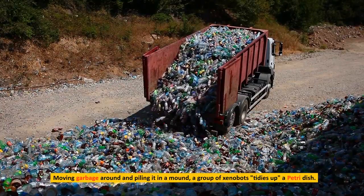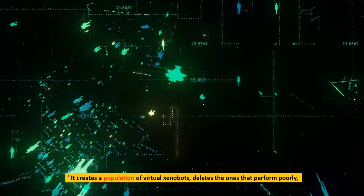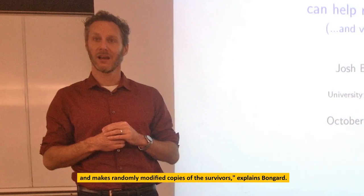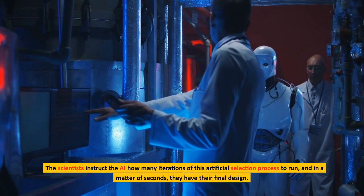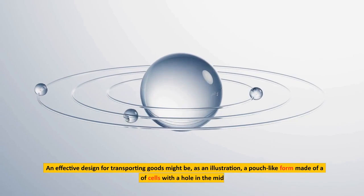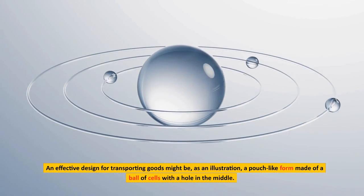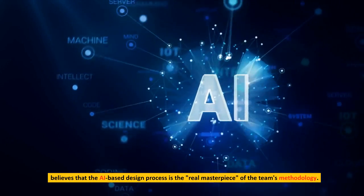A group of xenobots tidies up a petri dish, moving garbage around and piling it in a mound. The AI creates a population of virtual xenobots, deletes the ones that perform poorly, and makes randomly modified copies of the survivors. The scientists instruct the AI how many iterations of this artificial selection process to run, and in a matter of seconds they have their final design. An effective design for transporting goods might be a pouch-like form made of a ball of cells with a hole in the middle. Dr. Falk Togger, a bio-inspired technology expert at the University of Freiburg in Germany, believes that the AI-based design process is the real masterpiece of the team's methodology.